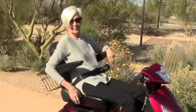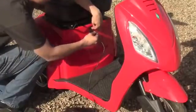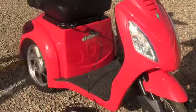For added comfort, the back of the seat tilts so that you can find your perfect seat position, and the charging port is located directly under the seat for easy access.